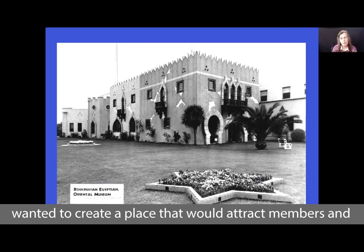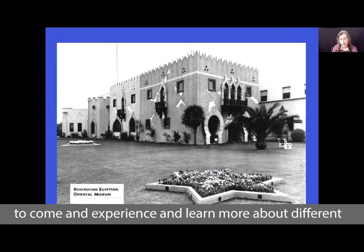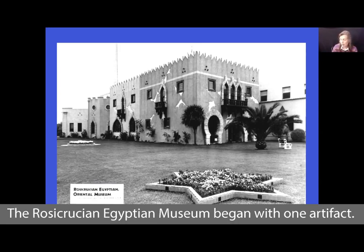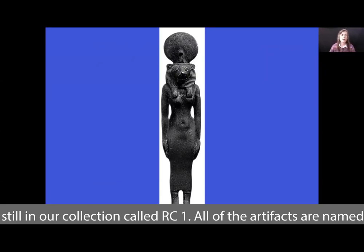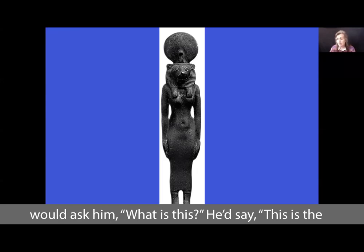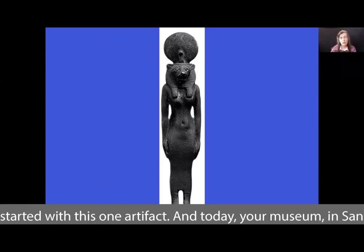He wanted to create a place that would attract members and seekers, those interested in the mysteries of life, to come and experience and learn more about different cultures and different ideas. The Rosicrucian Egyptian Museum began with one artifact — this little artifact of the lion-headed goddess Sekhmet, still in our collection called RC1. This sat on H. Spencer Lewis's desk, and when people would ask him what it was, he'd say, 'This is the Rosicrucian Egyptian Museum.' That's how he saw it — it started with this one artifact.